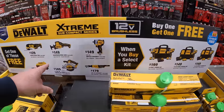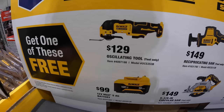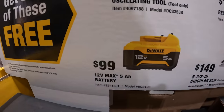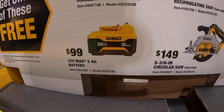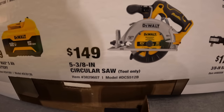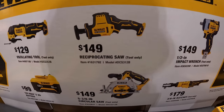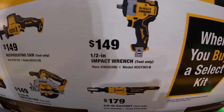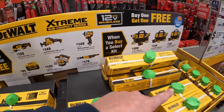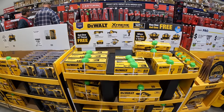And the free tools you get to choose from, but priced individually — remember you get one for free with those kits. $129 for their oscillating tool, $99 for a 5 amp power battery, $149 for their 5-and-3/8-inch circular saw, $149 for their single-handed reciprocating saw, $149 for their half-inch impact wrench, and $179 for their 3/8-inch ratchet. So that is the 12-volt Xtreme deal they're having right now.